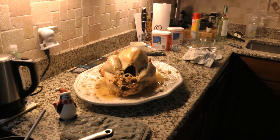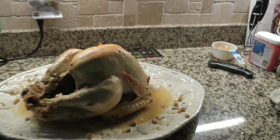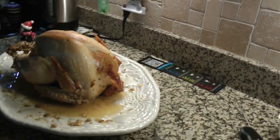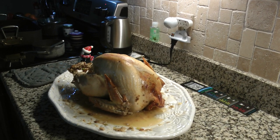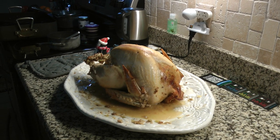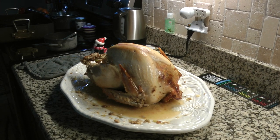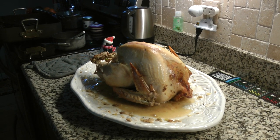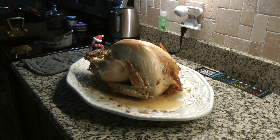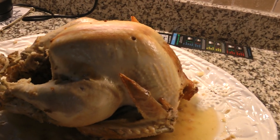Here's our turkey. We got a brined turkey from Whole Foods — 11 pounds — and it actually looks amazing. We cooked it in a bag, contrary to some advice on the internet. There's another shot of our turkey.